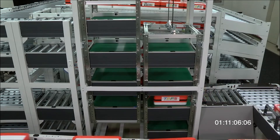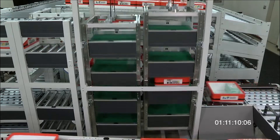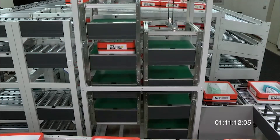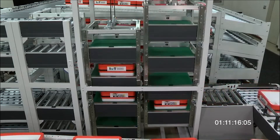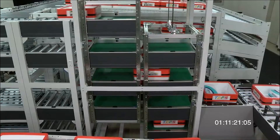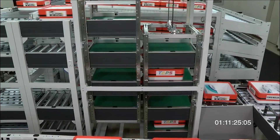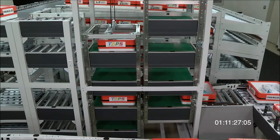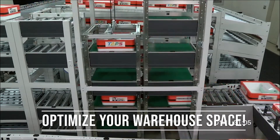Next up on our list of Ito Denki motorized conveyor roller modules is our Vertical Sortation System, or VSS for short. The VSS is an innovative system that uses our motor driven rollers to sort articles vertically. The difference between VSS and traditional sorters is that the VSS's buffer lanes are arranged vertically, allowing you to optimize space within your warehouse.